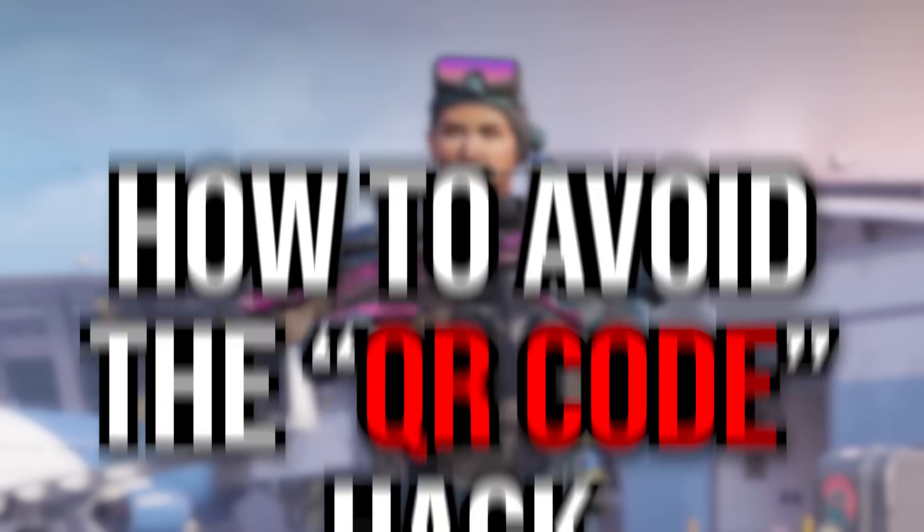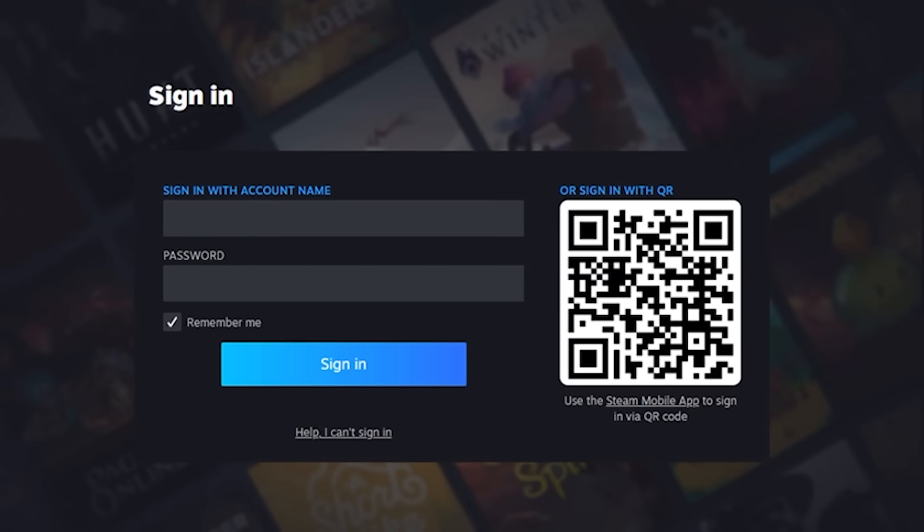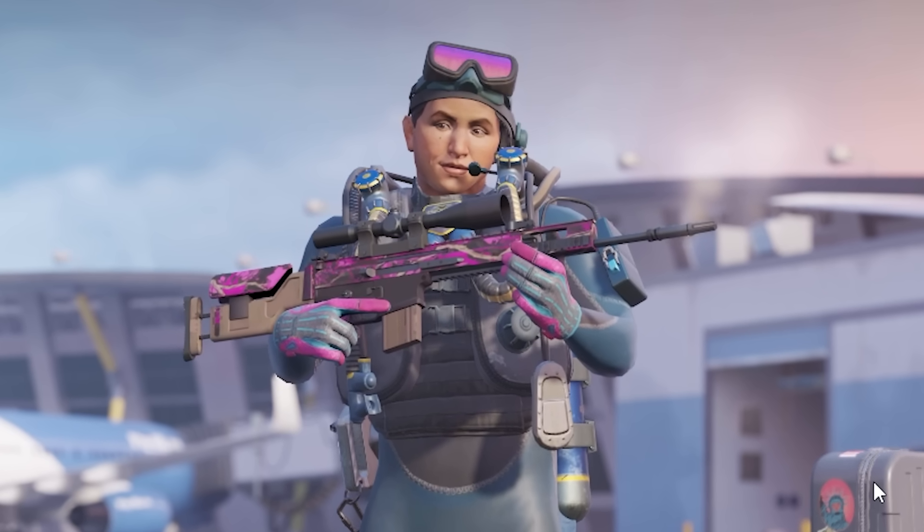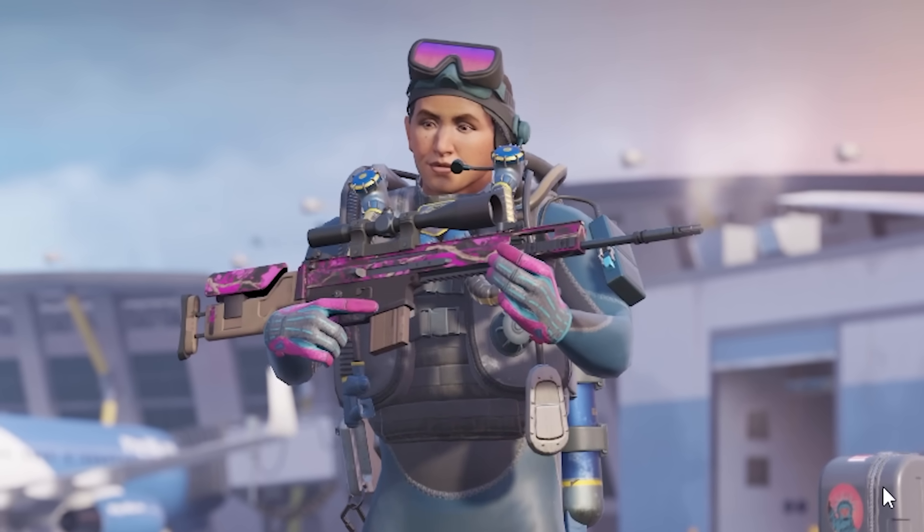How to avoid the QR code hack? It's really simple — only use the QR code to log in when you know that the website is safe and legit. And how do you know a site is safe and legit? Well, more on that in the next type of scam.